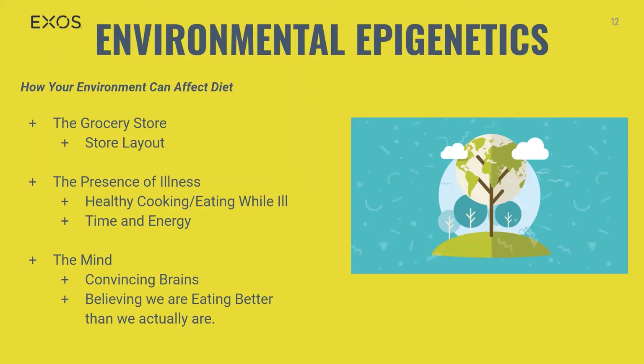Our brains are powerful — both for and against healthy eating. While you may eat a beautiful colorful salad for lunch, your brain may convince you that one healthy meal deserves a treat. Your brain is hardwired to crave sugary foods, and with enough of them, the brain's structure is actually changed in the same manner as a person who is addicted to cocaine. The environment of the mind can also trick us into believing we are eating better than we actually are.